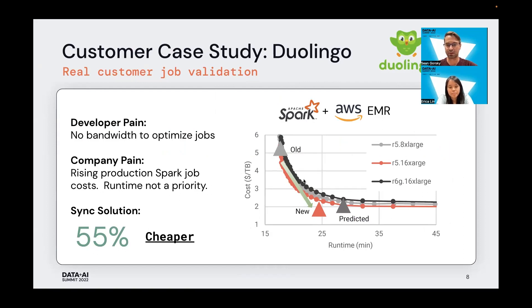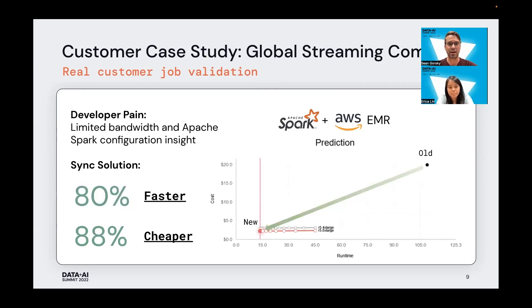We gave them an infrastructure setting predicted to run at the 'predicted' point, and when they tried those settings, the job ran at the point labeled 'new.' Duolingo was ecstatic with the 55% reduction in cost, and the slight increase in runtime wasn't bothersome to them since cost was all they cared about. Another client, a global streaming company, came to us with the same developer pain problems, including a lack of insight on how to properly set Spark configurations. With our recommendations, we showed them an 80% faster runtime and almost a 90% cheaper runtime — in this case, most of the savings coming from properly sizing the executors and increasing cluster utilization.